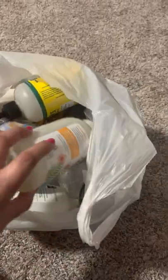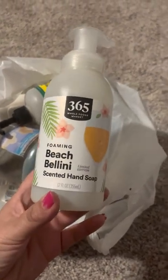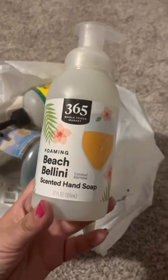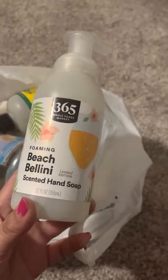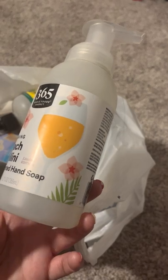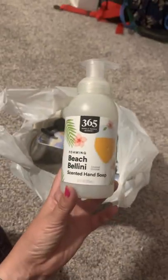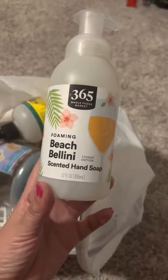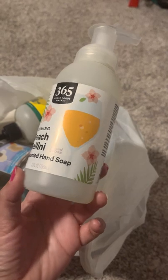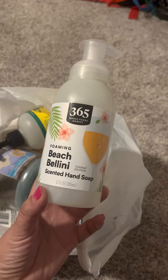Another one I got from work — it's the 365, which is the Whole Foods brand, Peach Bellini. This one was okay. I probably won't buy this one again, even with my discount. When I got it in the store it smelled nice, but then I brought it home and I didn't like it.